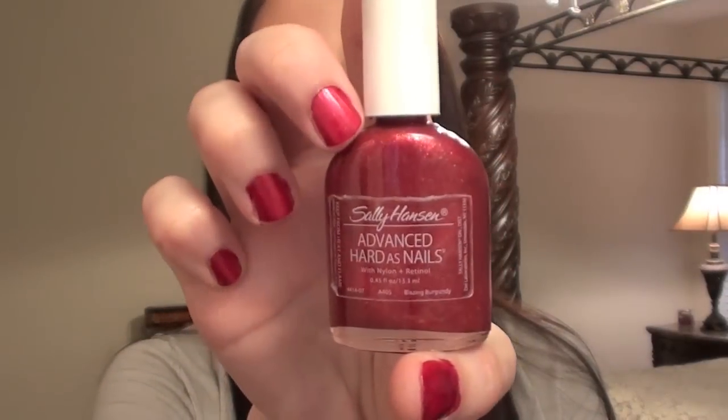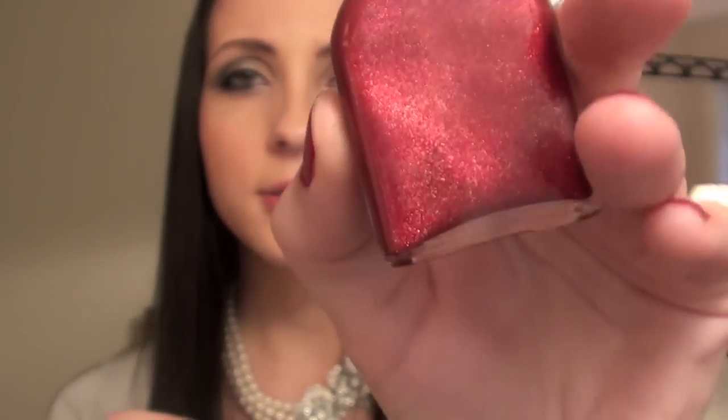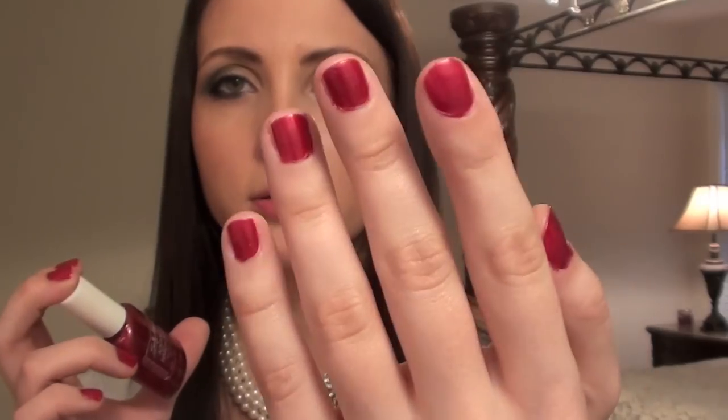I decided to make my nails a little bit more festive with the red. I used Sally Hansen Advanced Hardest Nails Nail Polish and the color is called Blazing Burgundy. It actually is not just a burgundy or a red — it actually has some glitter in it as you can see. It shows up a little bit on the nails, but you can't really see it too well.